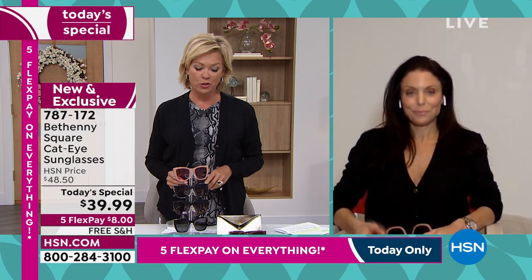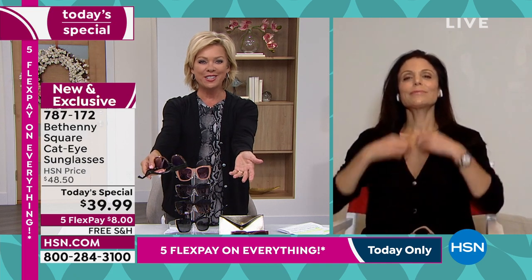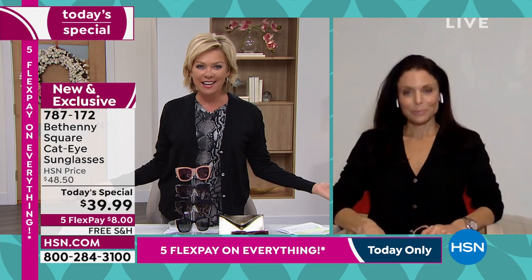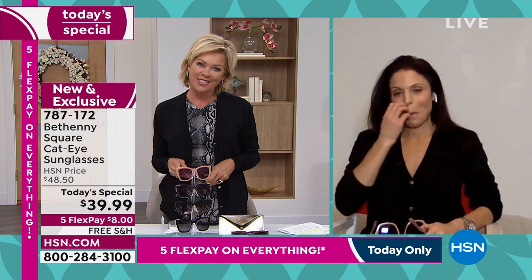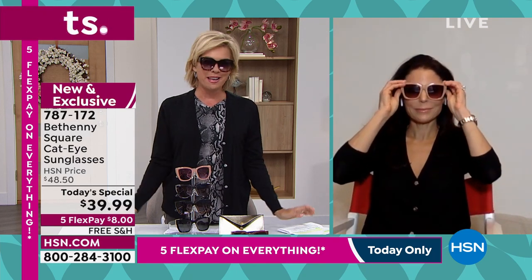Well, thank you again for what you're doing. Hopefully this will be a fun day of just a, you know, let's go shopping kind of day. It's what we gals love to do most. And nobody does a great sunglass the way you do, Bethany.